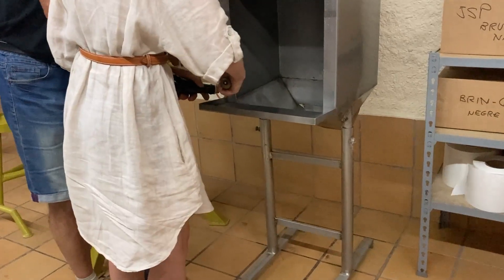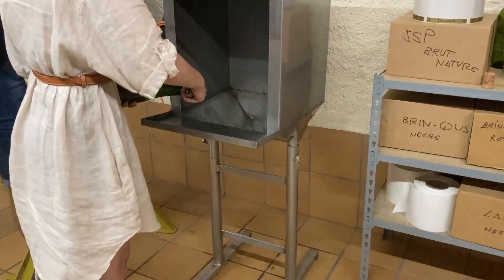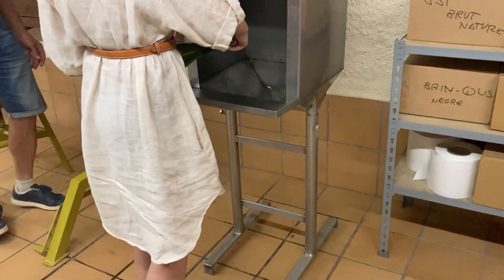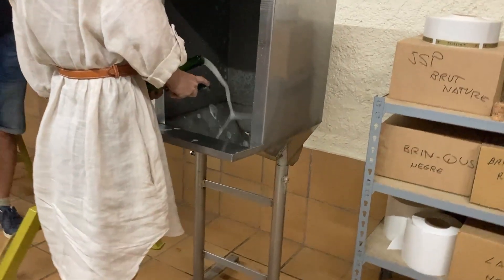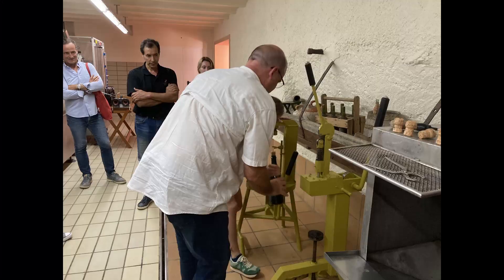Below the tasting room, we got to go into the cellar. They showed us how they create the bubbles inside the wine and the sediment that it leaves. To get rid of the sediment, they actually turn the bottle upside down and freeze the neck of the bottle to trap the sediment. Then they pop the bottle, and it shoots that ice dam out and removes the sediment.